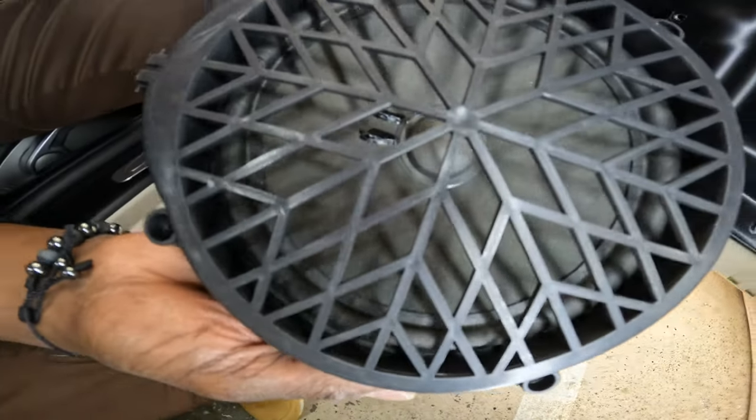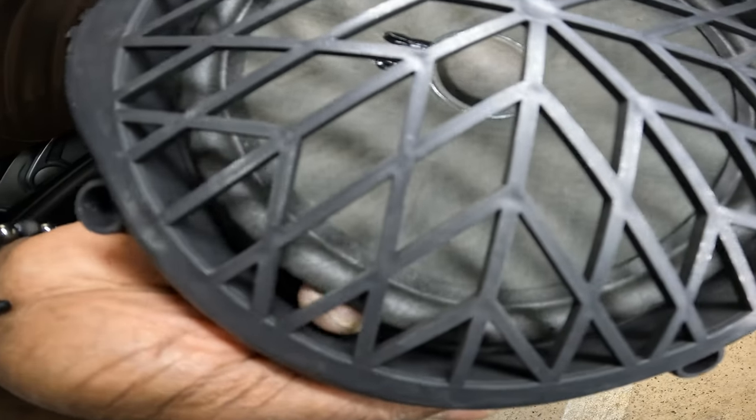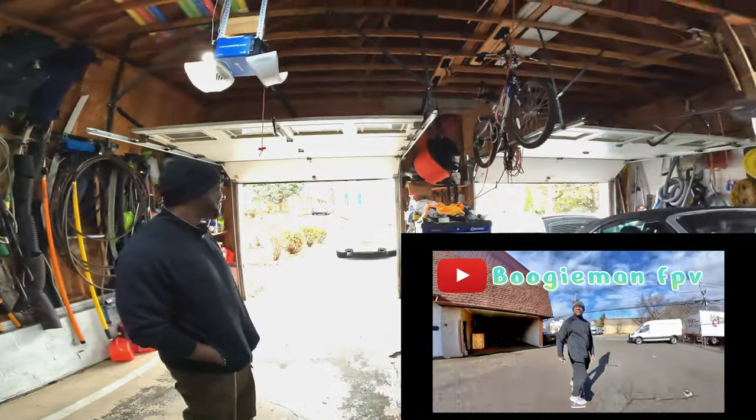The video opens with an energetic intro — something alive catches the camera's attention — before cutting to the host welcoming viewers. Hey project fam, welcome back to another episode! We're going to do something a little different today. I'm not going to work on my project, but we are going to work on a project with a special guest to the channel — always Boogeyman FPV. Say what's up!